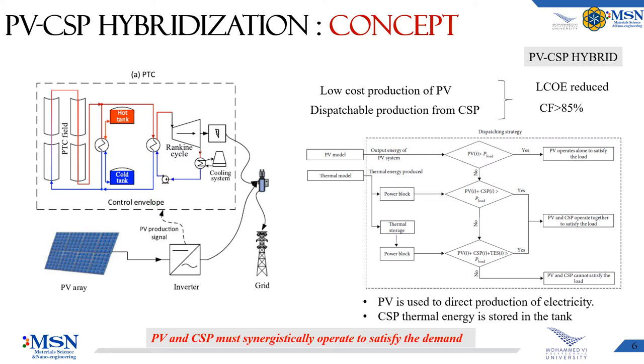CSP and PV were seen as competitors, but recently many research studies proved that these two technologies could become complementary. The hybridization of these two could profit from the low cost of PV to reduce the LCOE, and on the other hand, the TES of CSP can increase the capacity factor to 85%.